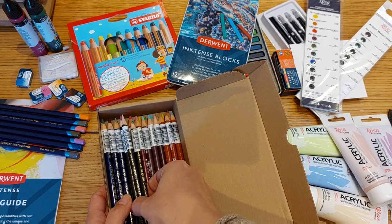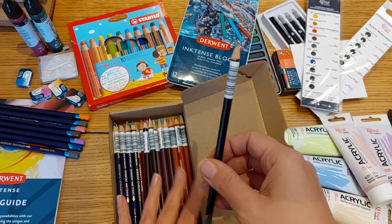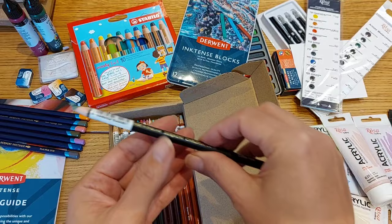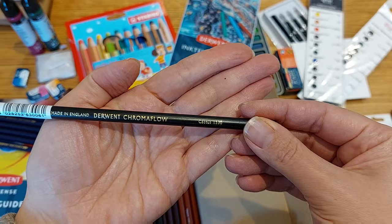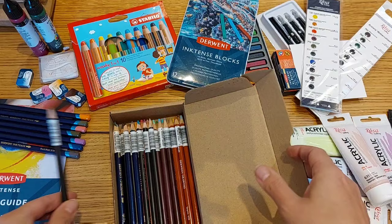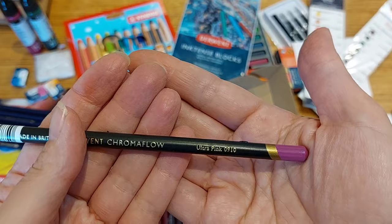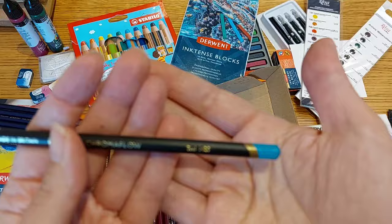Here is how everything arrived posted. The only pencil that had a little accident is this one. I got four of the Derwent Chromaflow pencils: cactus, salmon, ultra pink, and teal.